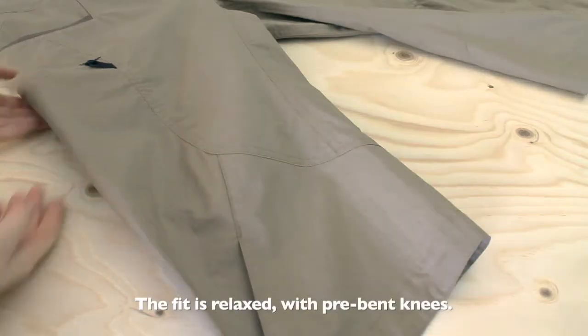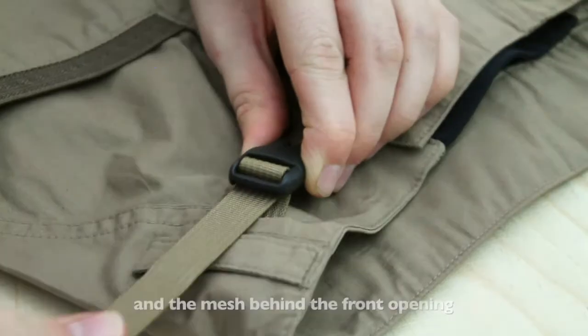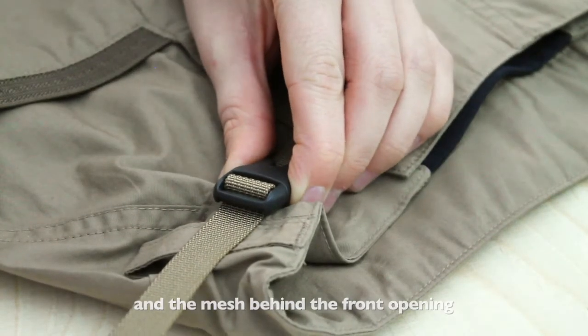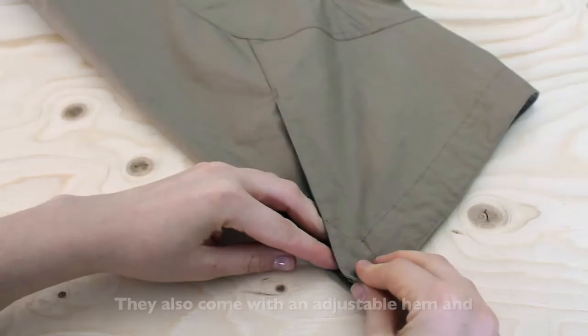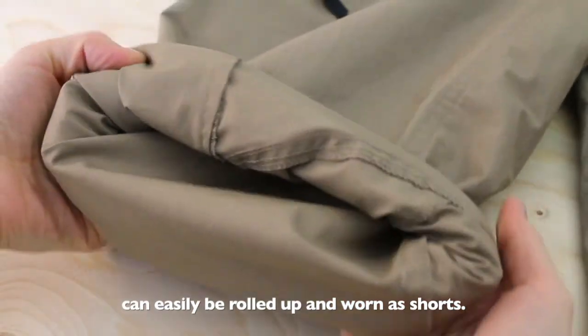The fit is relaxed with pre-bent knees. They have two front pockets with reinforced edges, and the mesh behind the front opening makes the pants very flexible. They also come with an adjustable hem and can be easily rolled up and worn as shorts.